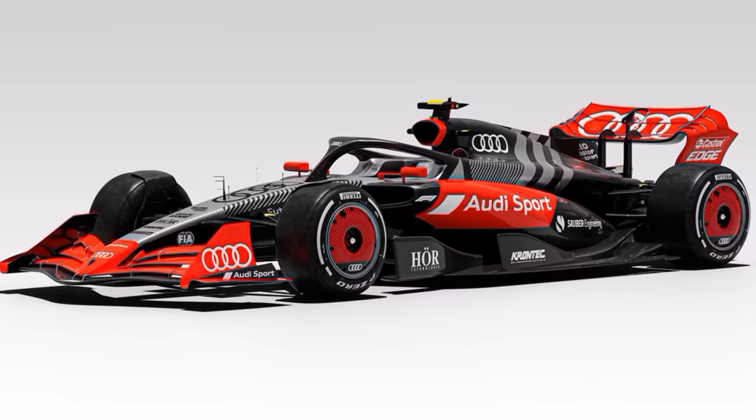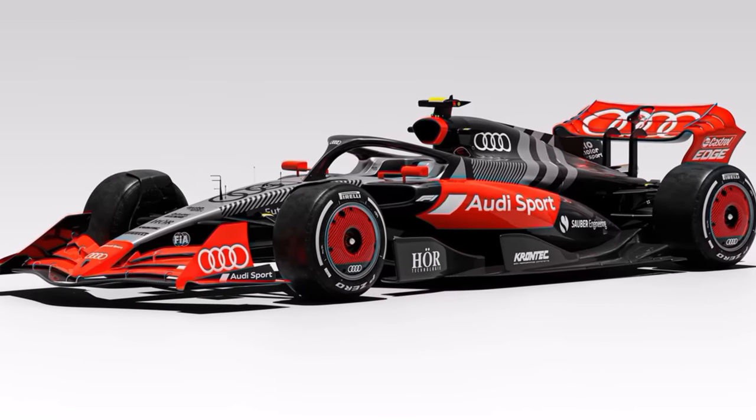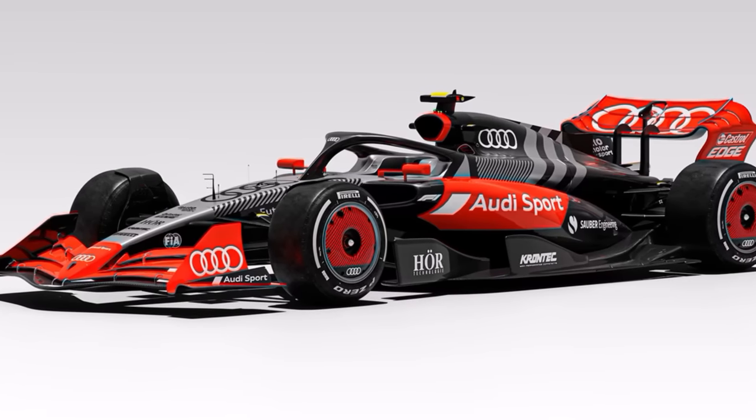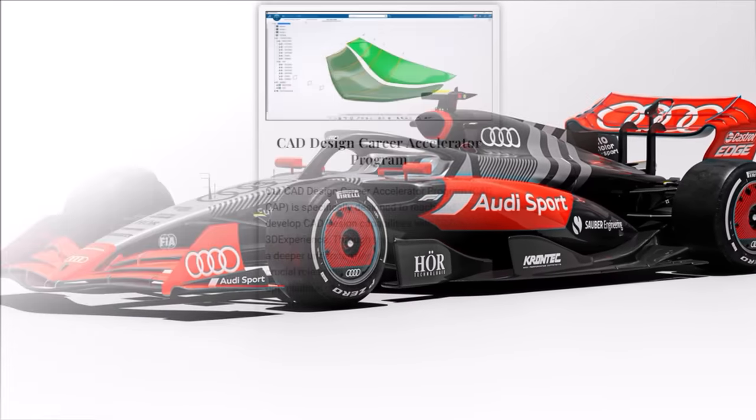So what do you think about the new generation of F1 cars? Is it a bad compromise or the right step? Let me know in the comments below. And if you are interested in working in F1's aero development, check out my online career accelerator program.